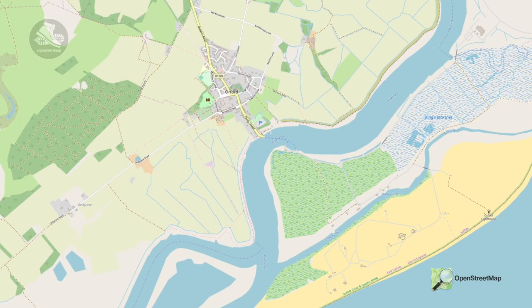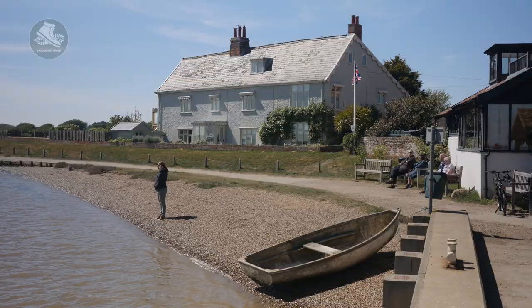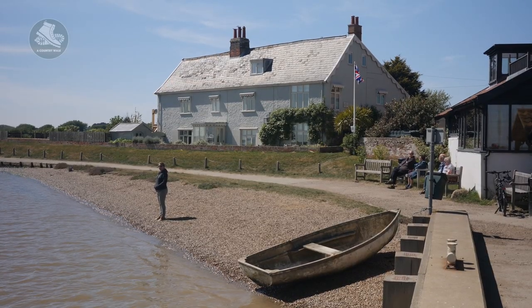This walk begins and ends in the village car park at the centre of Orford. It's rated as easy, and unless it's been raining recently you'll be fine in trainers. This walk will take you approximately an hour.